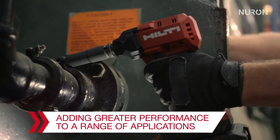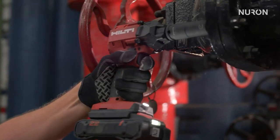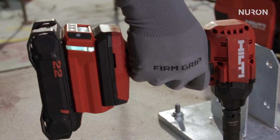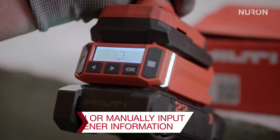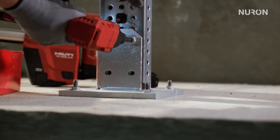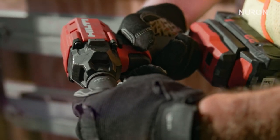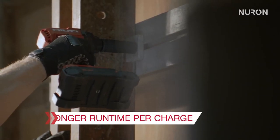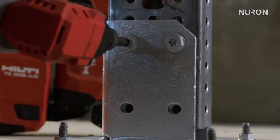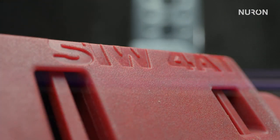The wrench operates on the Hilti Nuron battery platform, which offers longer-lasting batteries, time-saving accessories, and a range of services. It is versatile and suitable for various applications such as bolting steel, setting anchors in concrete, and driving screws into masonry and concrete. The impact wrench is ideal for MEP supports and handrails. Overall, the Hilti Nuron Impact Wrench is an efficient and reliable cordless tool for a range of fastening needs.